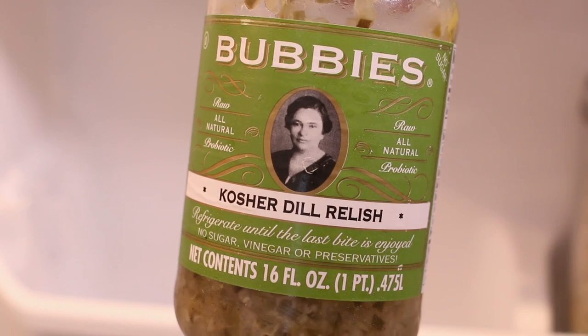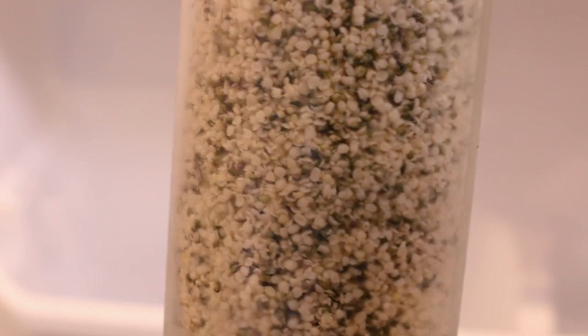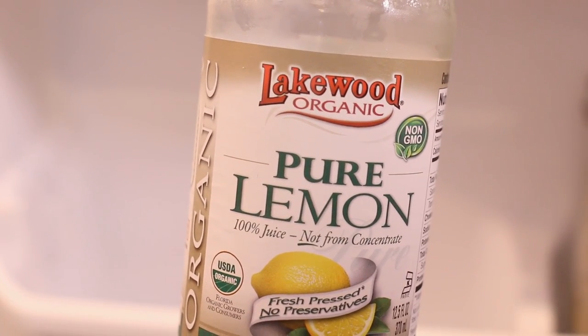Bubbies makes the best relish and pickles of all time, and olives are my favorite snack. I keep my hemp hearts in the fridge because it's been so hot recently, and I have this lemon juice just in case I run out of the real thing.